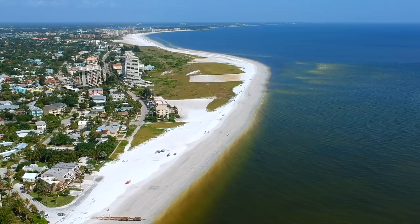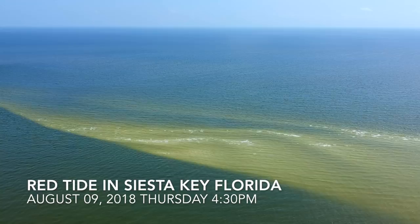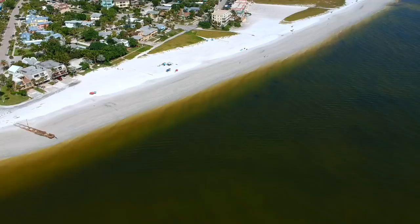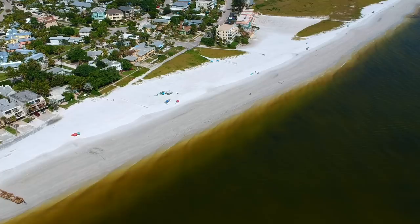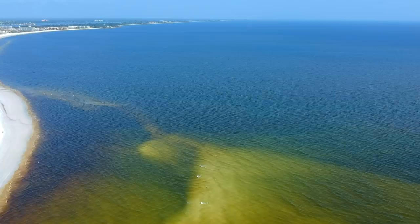Hey guys, this is Mill, welcome to my channel. Today I'm gonna show you what Siesta Key Beach looks like with the red tide. As you can see, the water itself is a blue-brown greenish color, and the air has a very bad smell to it.